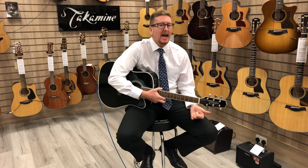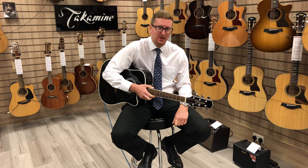There you go. That is the Takamine EF341SC here at Rimmers Music in Bolton. Thanks for watching guys. Take care. We'll see you soon. Bye-bye.